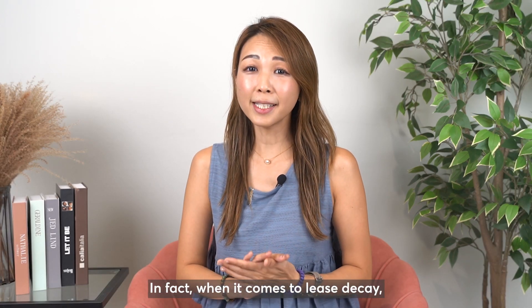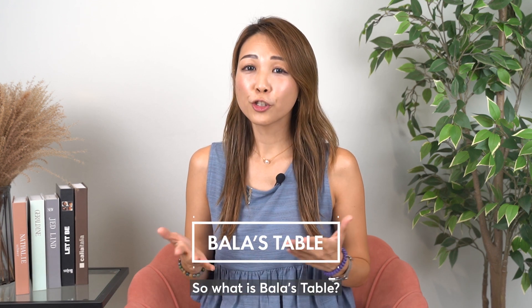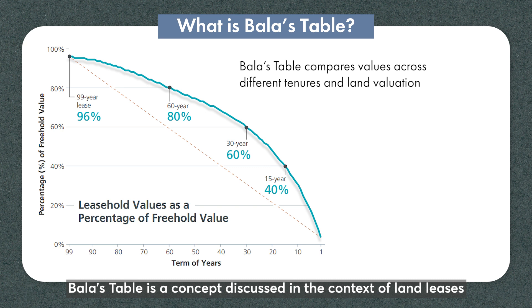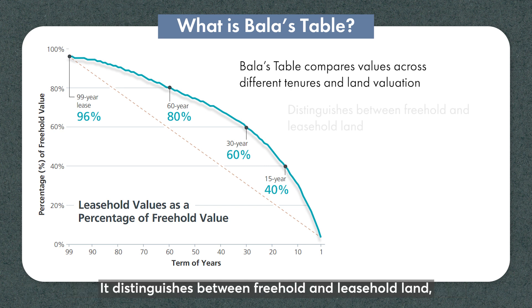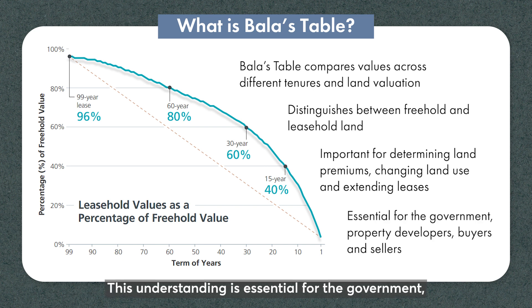In fact, when it comes to lease decay, we often refer to this graph known as the ballast table. So what is the ballast table? It is a concept discussed in the context of land leases in Singapore by SLA. It distinguishes between freehold and leasehold land, which is crucial for determining land premiums, changing land use, and extending leases. This understanding is essential for the government, property developers, buyers, and sellers in the real estate market to assess remaining value.